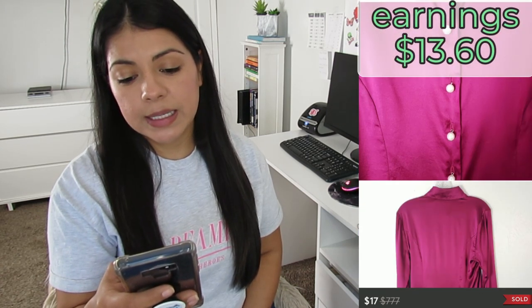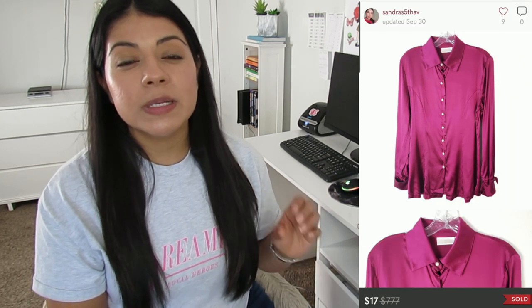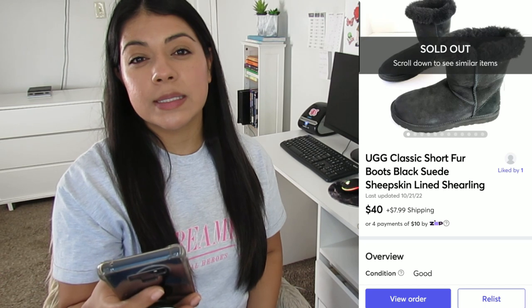Number seven on Poshmark: this Soft Surroundings silk blend pearl button fuchsia long-sleeve blouse. It sold for $17, earnings was $13.60, and this top was listed for 233 days. I was blinded by the fact that it was 100% silk, but just because it's a quality fabric doesn't mean it's going to do well — there have to be other interesting features. I do have a video where I share my sourcing checklist that covers all the things I try to look for in a piece. The more things an item has from that list, the more likely it is to sell.